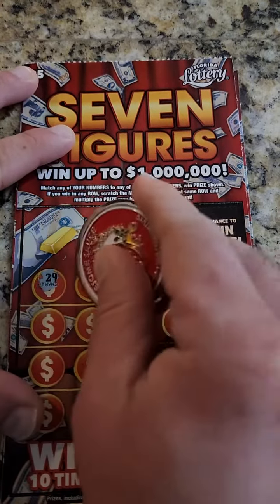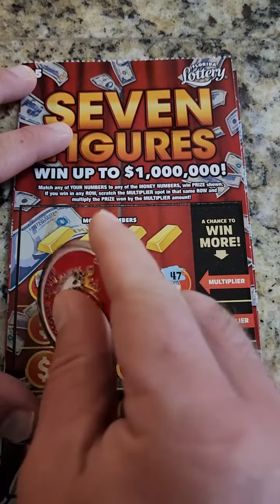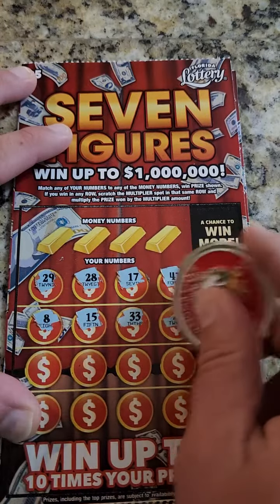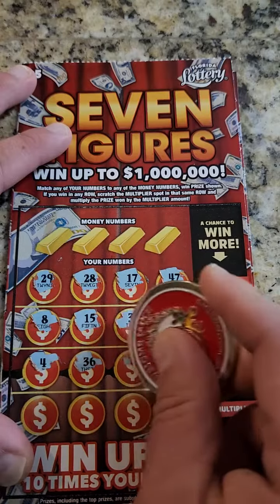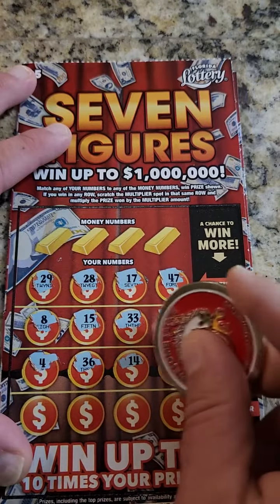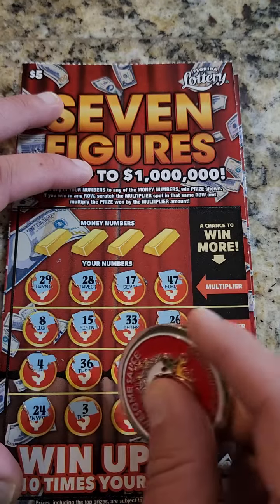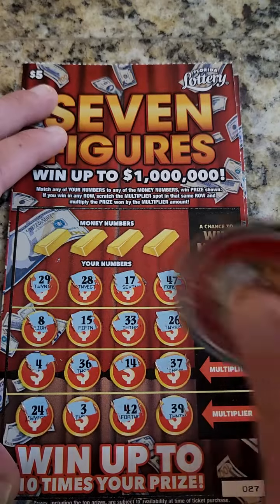Let's go, let's see what we can match. 29, 28, 17, 47, 8, 15, 33, 26, 4, 36, 14, 37, 24, 3, 42, and the last one is 39.